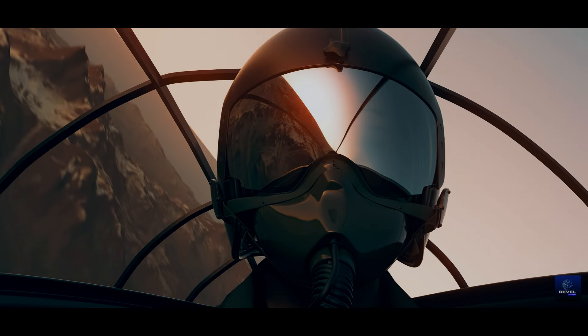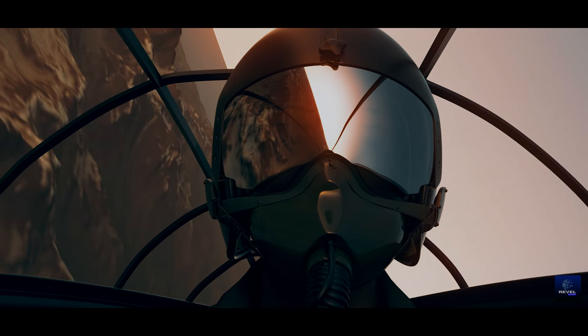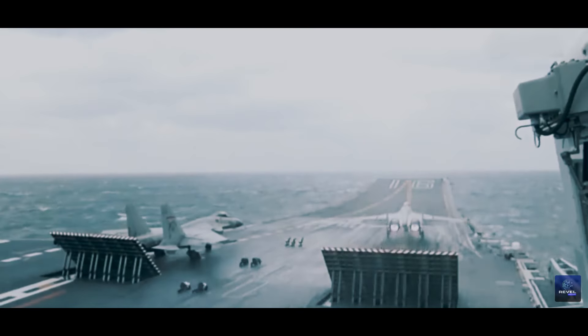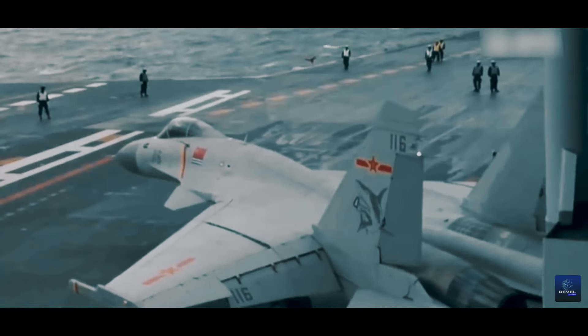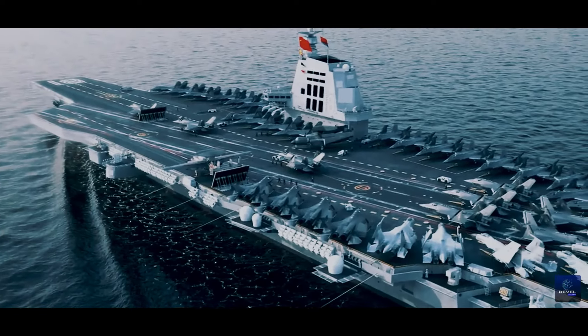The emergence of this technology heralds a new era in naval warfare, prioritizing speed and precision. It's crucial to consider its broader geopolitical ramifications and implications for regional stability in light of China's growing naval capabilities.